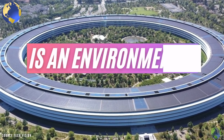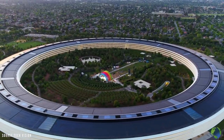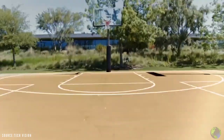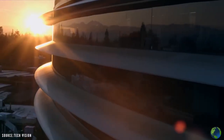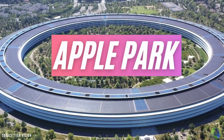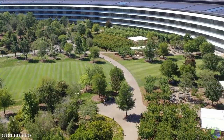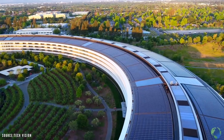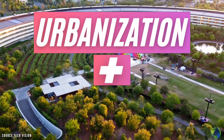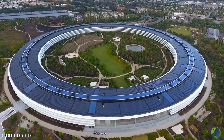Apple's new Cupertino campus is an environmental masterpiece. The campus is officially called Apple Park; however, fans seem to prefer its more colloquial name, the Spaceship. The campus is arguably the greenest corporate headquarters in the world and is critically acclaimed for being a perfect blend of urbanization and nature. Here are a few notable eco-friendly features of the Apple Park.